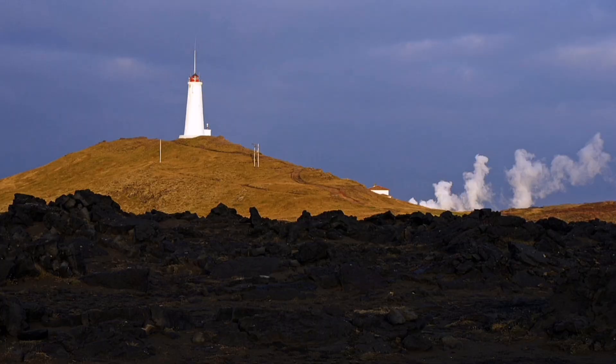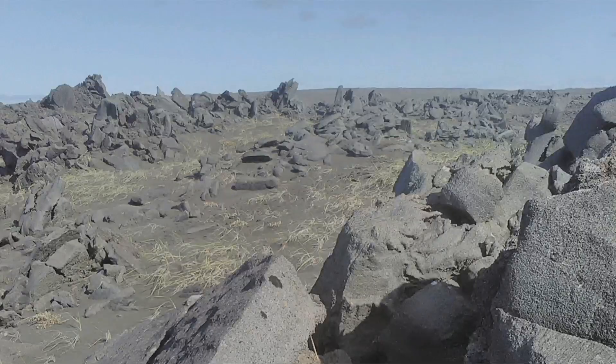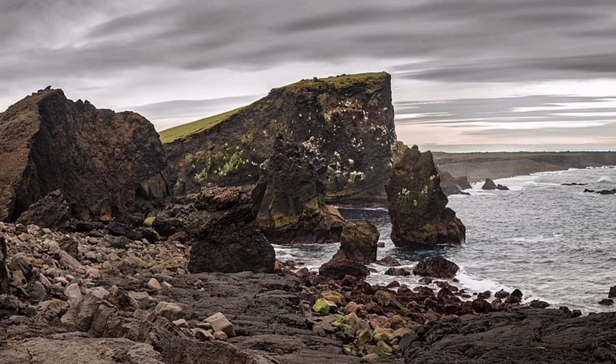This is a peninsula, as I mentioned. It has geothermal activity there; we have a geothermal power plant there, and past eruptions have also happened there, like many parts in Iceland created by these activities.